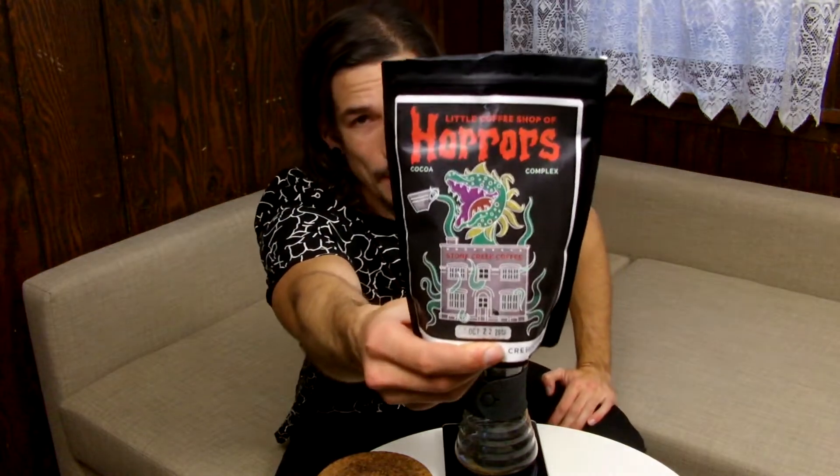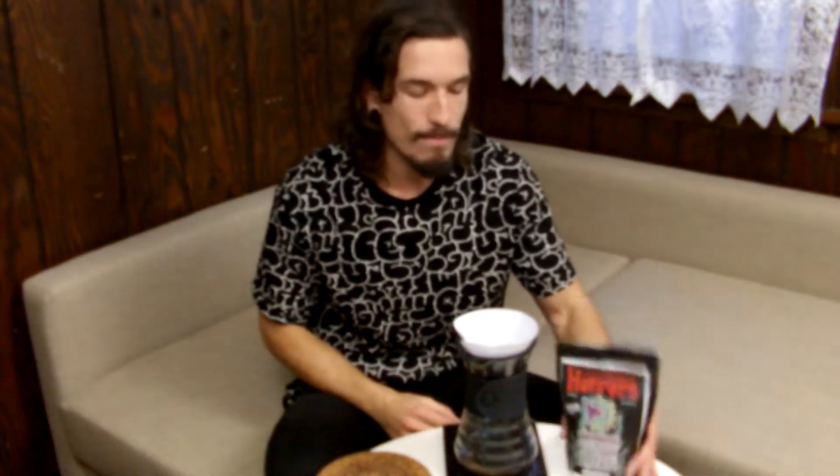What's up guys, it's John from Spilt. I just had the weirdest dream, and for some reason I have the strongest craving for gum. Anyway, Halloween is just around the corner — trick-or-treating is tonight, so trick-or-treaters are probably knocking my door down in just about an hour or so. I have a coffee that's just fitting for this time of year: Little Coffee Shop of Horrors from Stone Creek Coffee here in Milwaukee, Wisconsin. I'm gonna be brewing this up with a V60 — 30 grams of coffee and 500 grams of water. Let's give it a go.